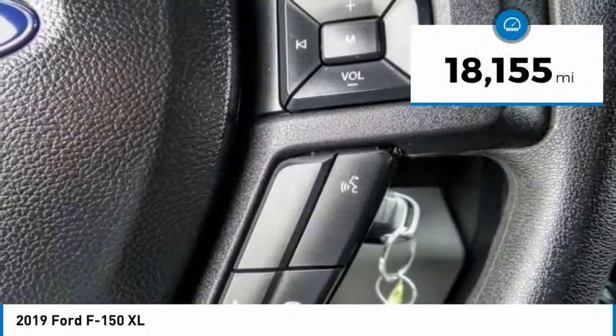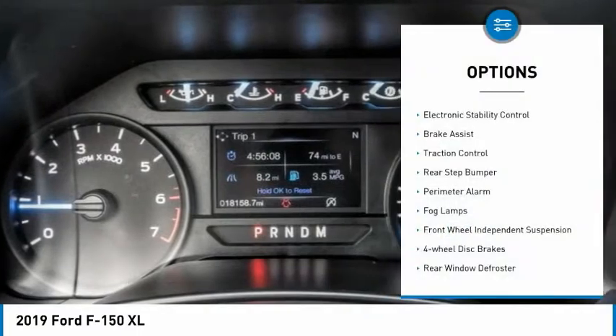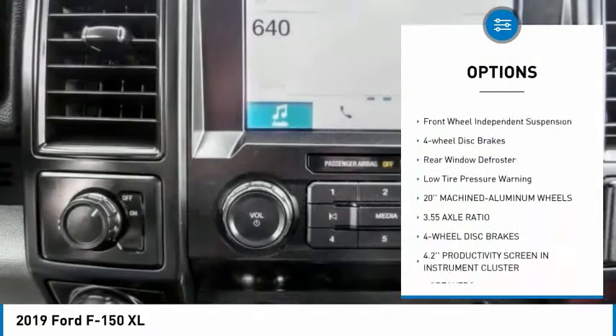This vehicle has less than 20,000 miles. Here are some of this vehicle's great options: electronic stability control, brake assist, traction control, rear step bumper.